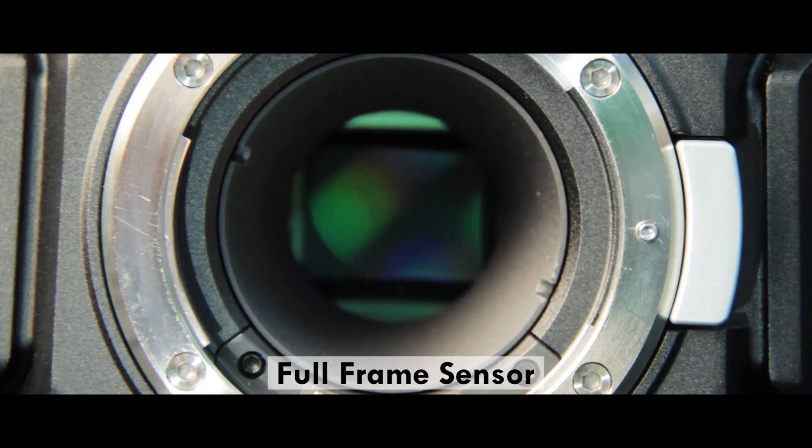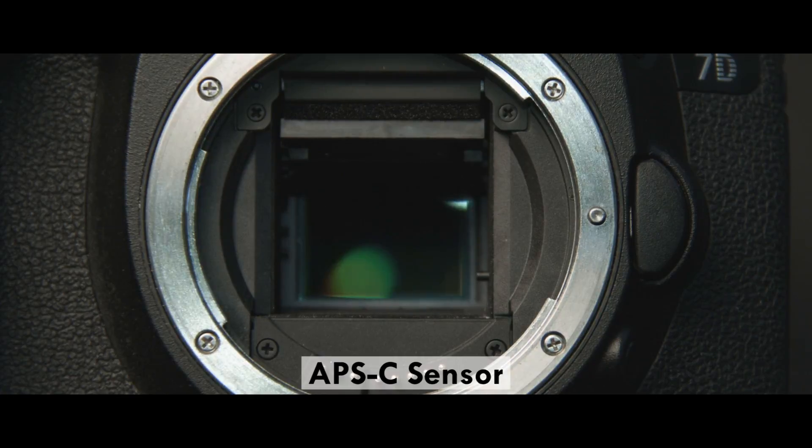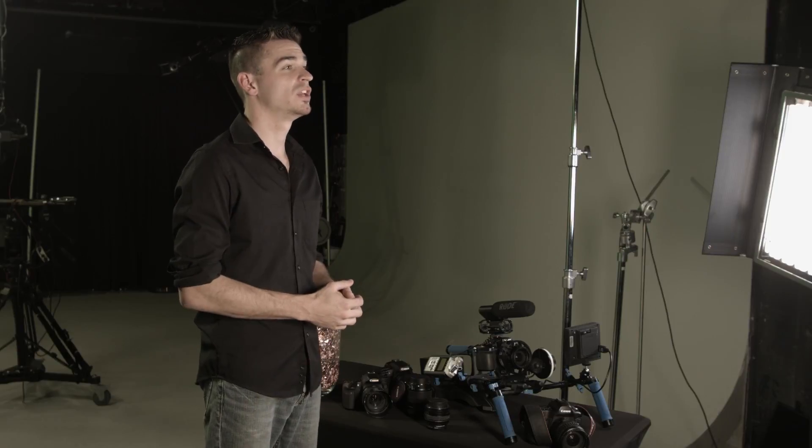If you're shopping for a video DSLR, the first thing you should consider is the sensor. Large, full-frame sensors give you better low-light performance and shallower depth of field, but you can pay big money for cameras with these sensors. Cameras with smaller sensors, like APS-C or Micro Four Thirds sensors, can be much less expensive, and for many shooters, they achieve more than enough.